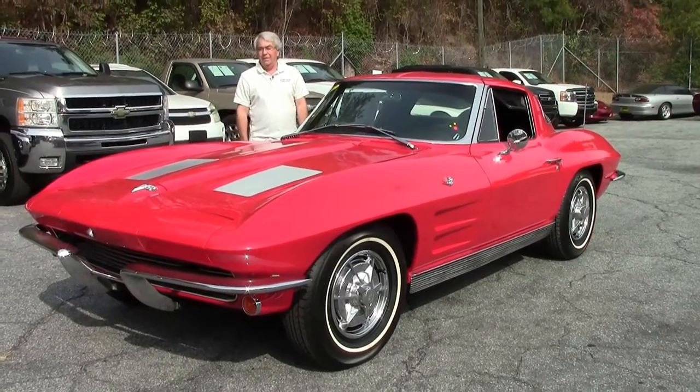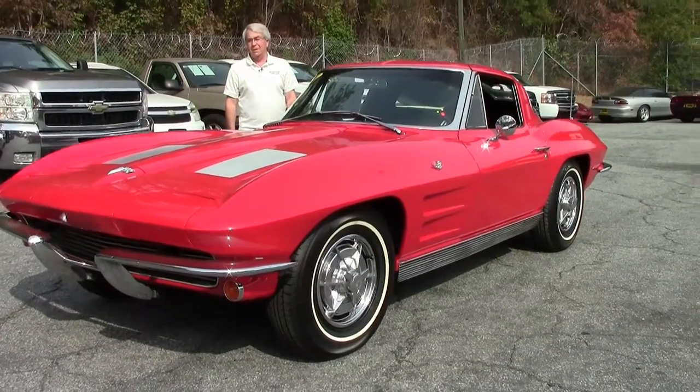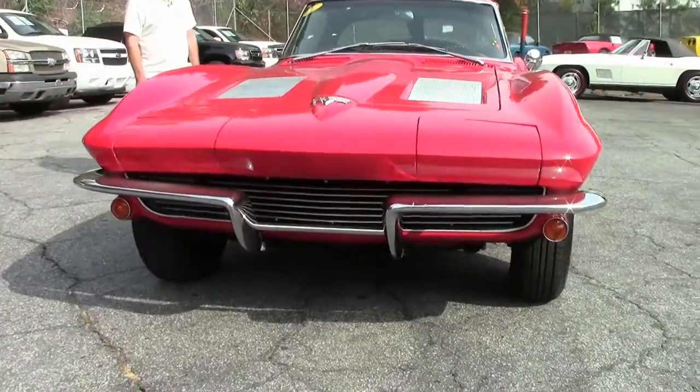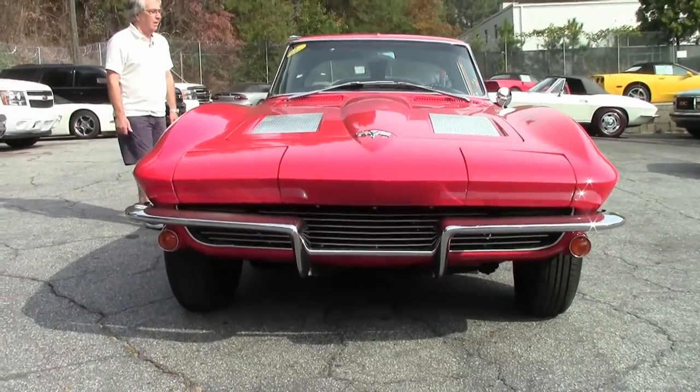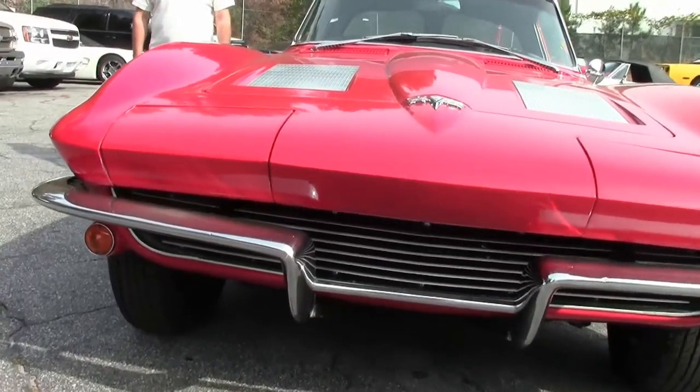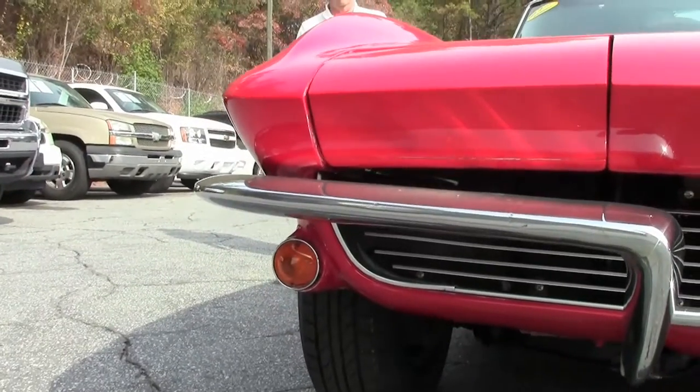You'll find a lot of red C2 '63s and '64s that started out another color. This car was born red. As you see it, it has a new paint job, but it is code-correct paint and interior.